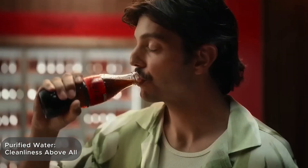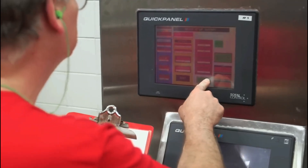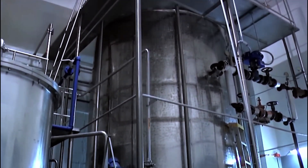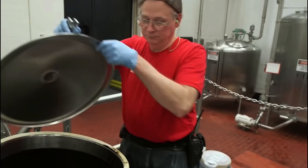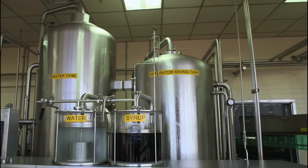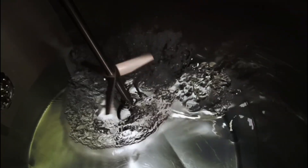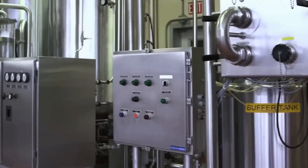Before the syrup is mixed with other ingredients, something crucial happens at the factory: water preparation. Water makes up 90% of the beverage, but ordinary water won't do. At the plant, it undergoes a multi-stage purification process, from mechanical filtering to nanofiltration, then treated with ultraviolet light to eliminate any remaining microorganisms. It's a perfectly controlled medium verified by dozens of sensors and automated analyzers.